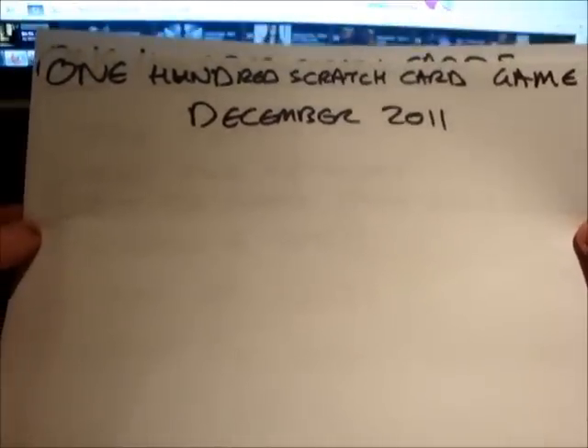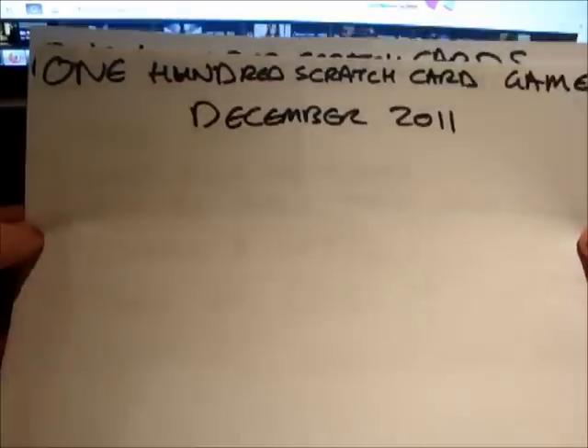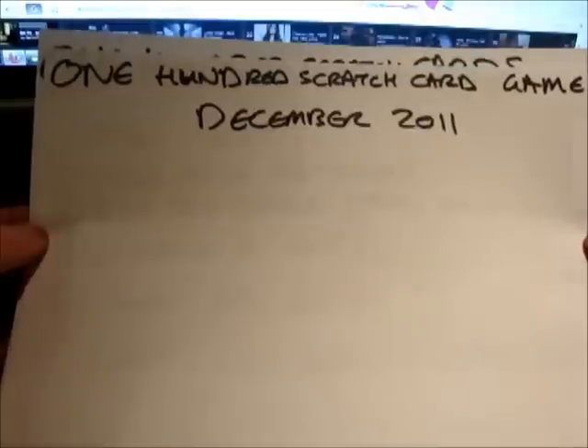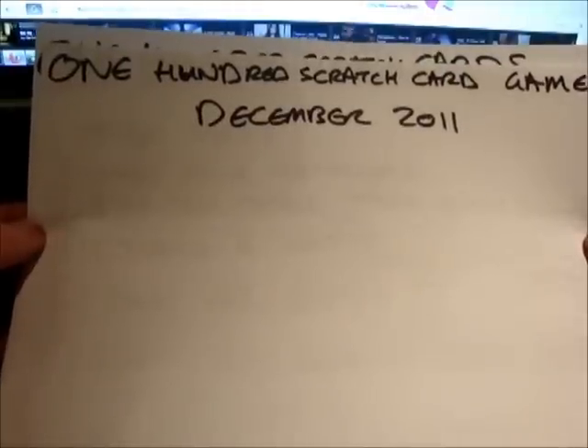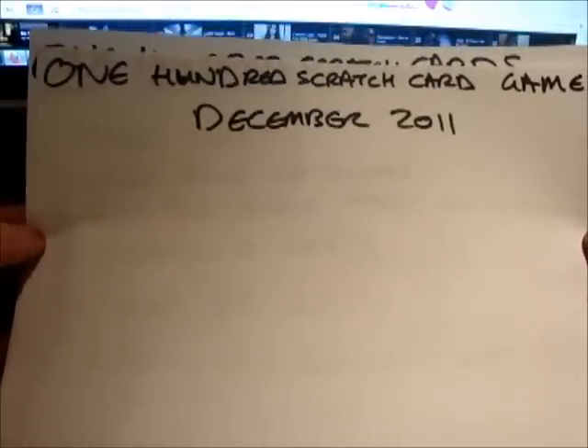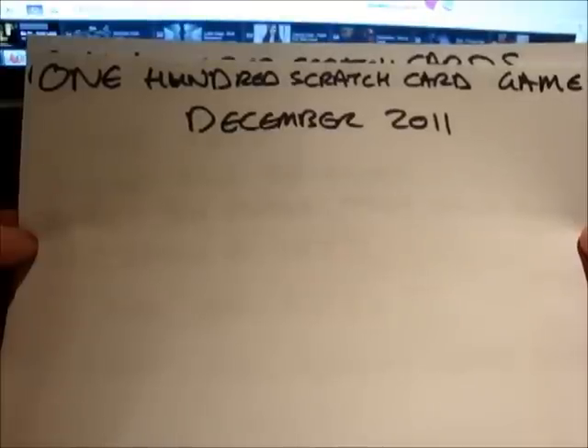Welcome to the 100 Scratch Card Challenge. This is the 100 Scratch Card Challenge, and today is December 2011. Basically there's a theory that goes around that if you're going to buy scratch cards, you should really buy them all at once because you've got a better chance of winning if you buy them in a book.